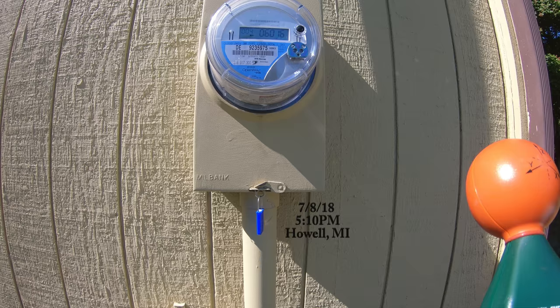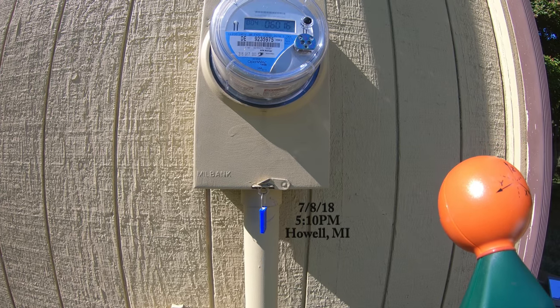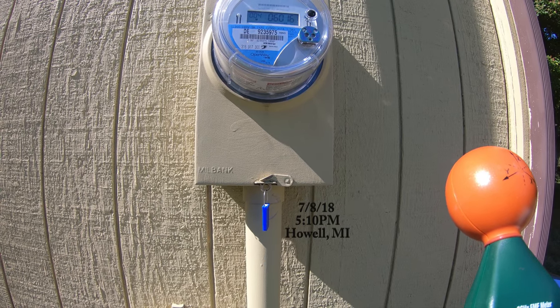We're in Howell today scanning a DTE meter, DE 9235975.